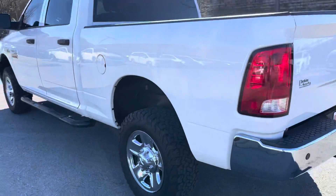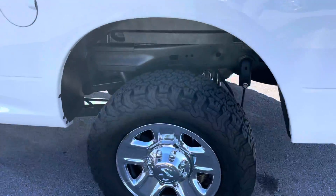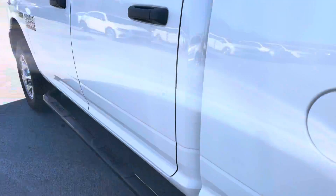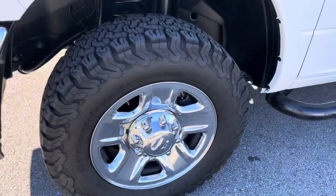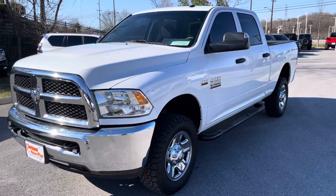Driver side now. Looking at the driver side, things look good there. Again, I don't see any dents, dings, or scratches I can point out to you. There's your rear driver side wheel — tire treads look great. Down the driver side, there's your front driver wheel and tires there. This truck looks great from the outside.